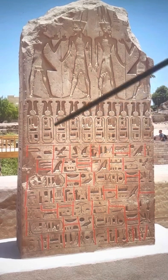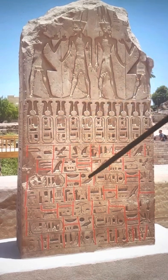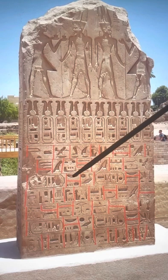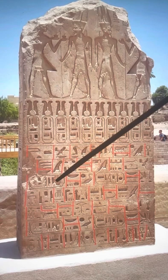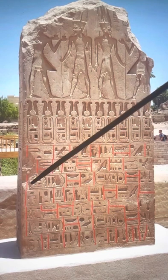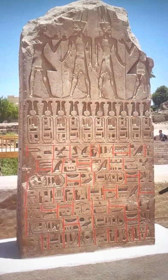Then you come to the personal name, which means Sa-Re, son of Re, lord of appearances — or some people say diadems. And then you have Seti, Beloved of Ta. Then you come to the last part — these are the titles — and then you come to what the offerings are and what is being given.